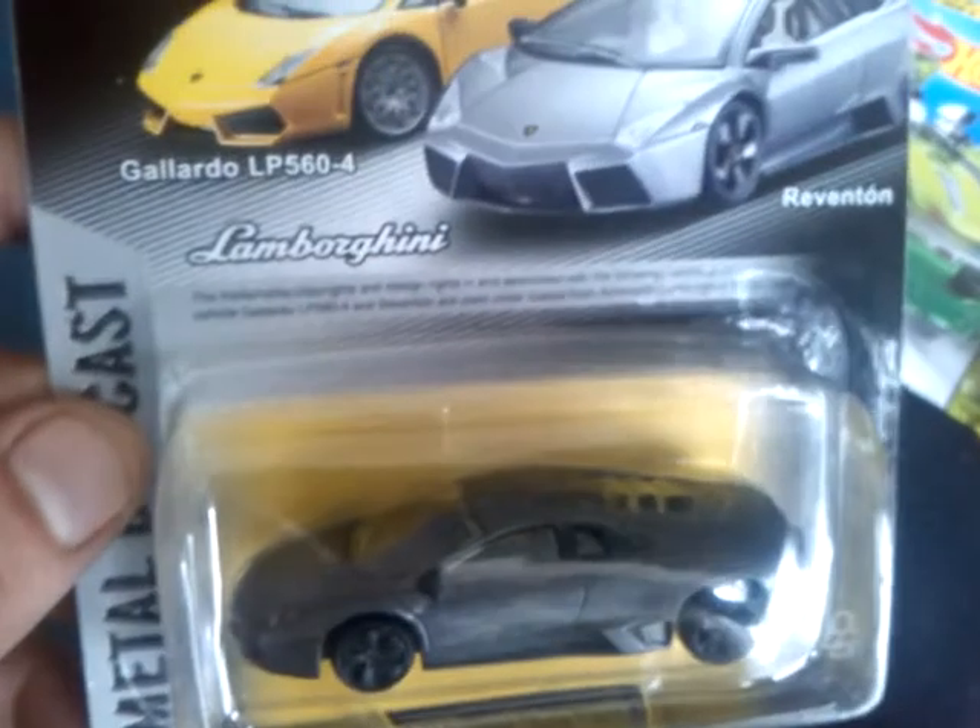I didn't realise that they had screwing bases, so I'll be taking those apart and putting new wheels on these. I got the Galado LP560-4, just in your standard grey. I've got two of these — I've only ever seen it in the yellow colour, never seen it in the orange, so I picked those up, both the same casting. They will be getting wheel swapped.